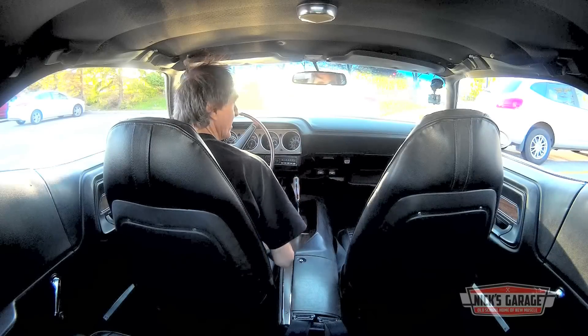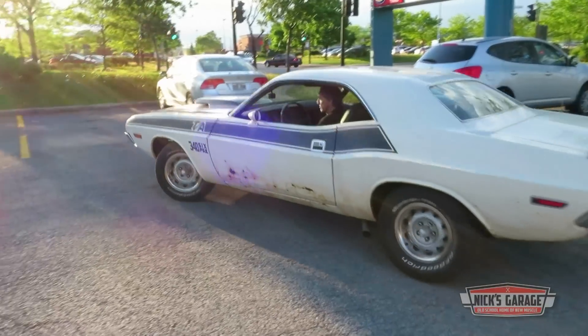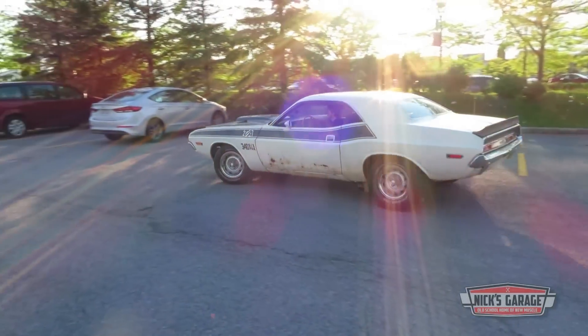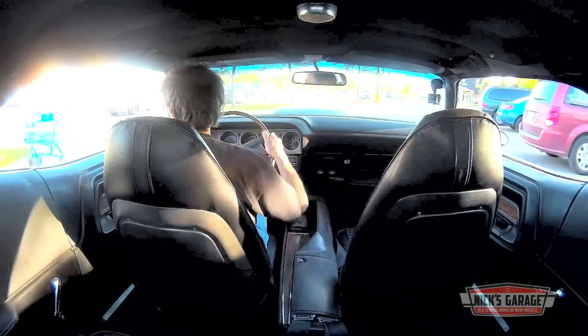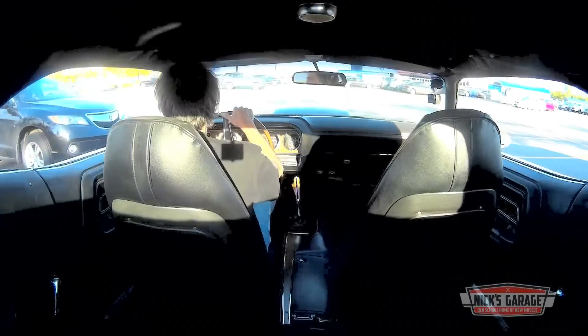Wow, for a minute I thought it wasn't gonna start. Nick got his hands on this survivor 1970 Challenger T/A just before the snow started to fly in Montreal last year.